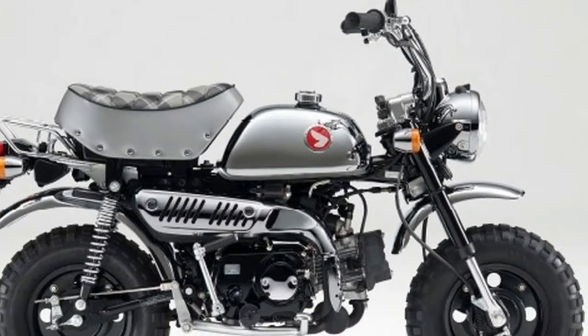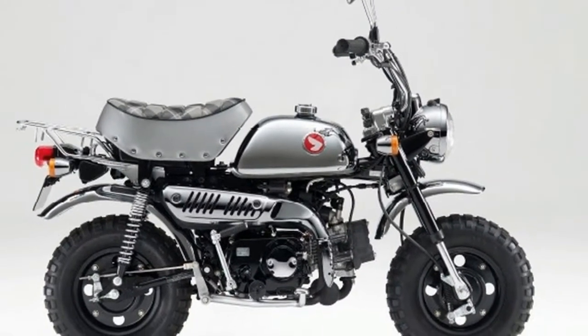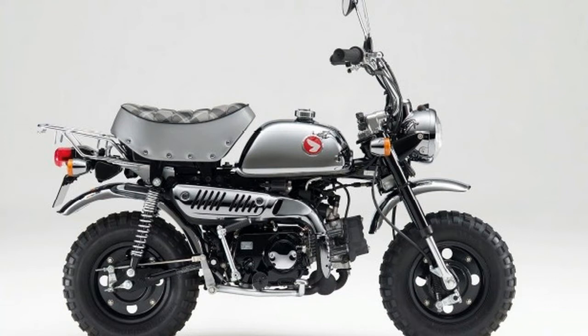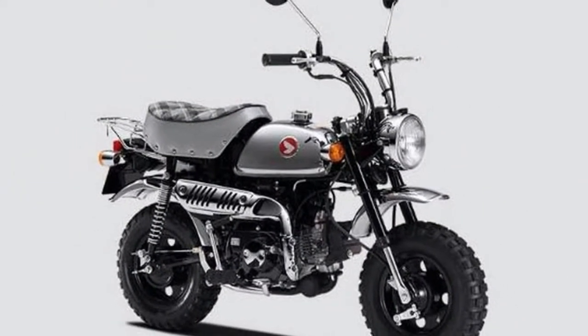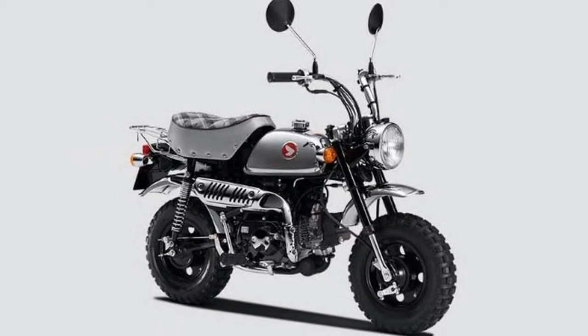The tank badge also comes with a revived retro wing logo, while the side covers have special 50th Anniversary embossed emblems that are also featured on top of the fuel tank, at the back of the seat, and on the key.